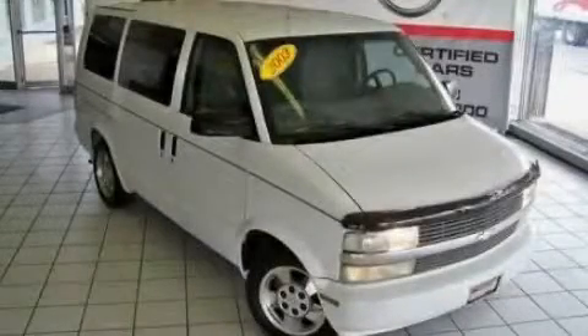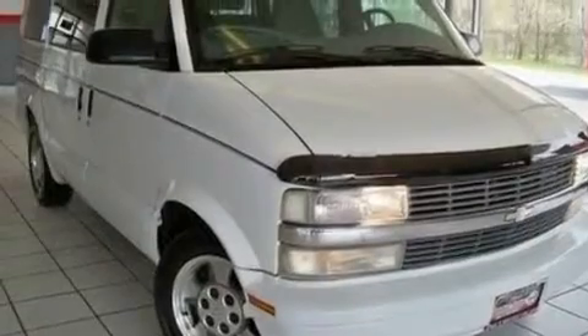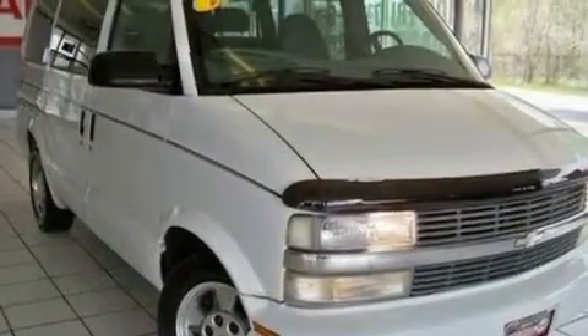This is a 2003 Chevrolet Astro. It features a 4.3-liter six-cylinder engine and an automatic transmission.